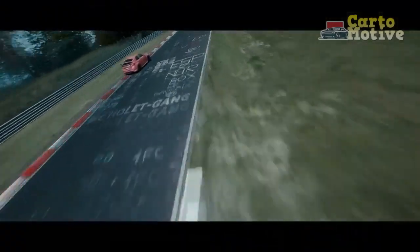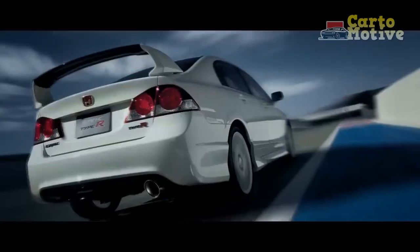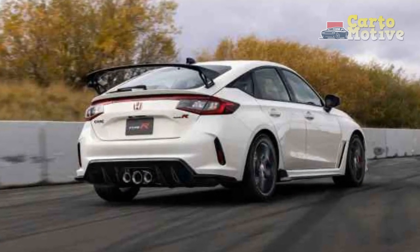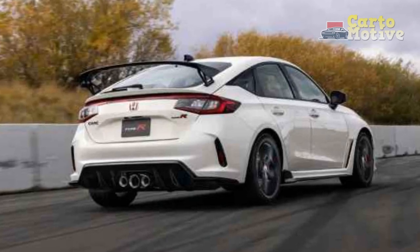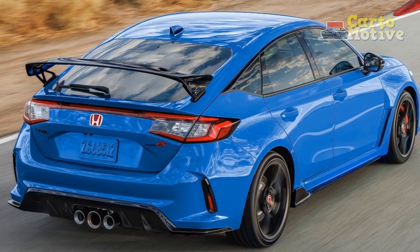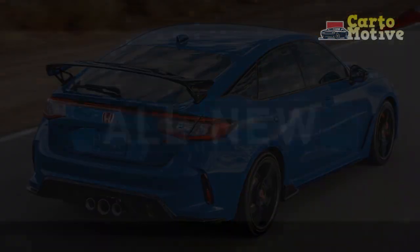The all-new Honda Civic Type R hatchback is entirely updated for 2023, with improvements made to power, performance, and aesthetics. Touted as the most powerful Honda production vehicle to be sold here, the Type R gets updated looks which include a new vented aluminum hood, larger grille opening, new bumper designs, a revised rear spoiler with aluminum stanchions, and a fresh diffuser. It's also lower, longer, and wider than before.